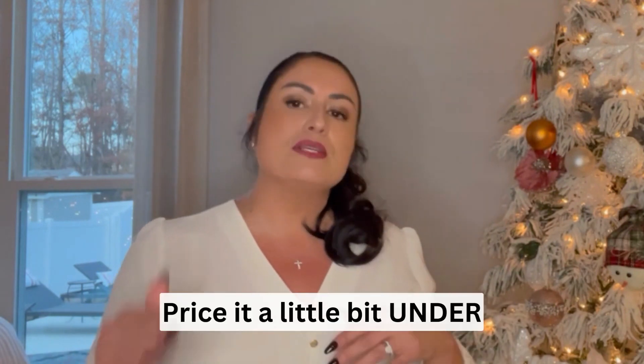See what all the other houses are going for and price it just a little bit under. Not to say you're going to sell it for less — in fact, you'll probably sell it for more than the other homes that have been sitting on the market getting price reductions.